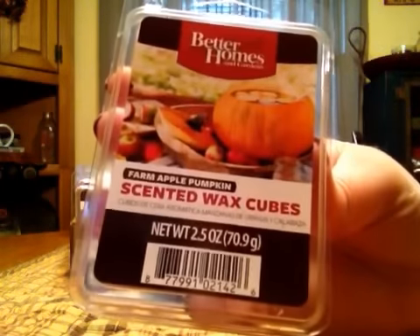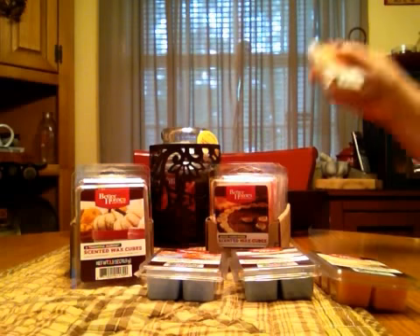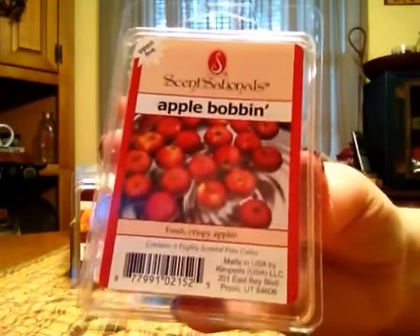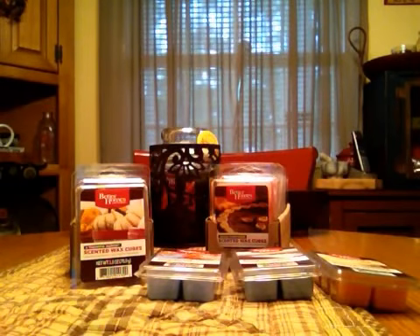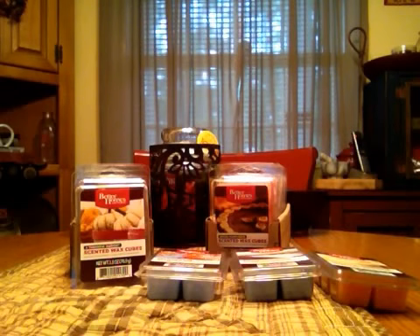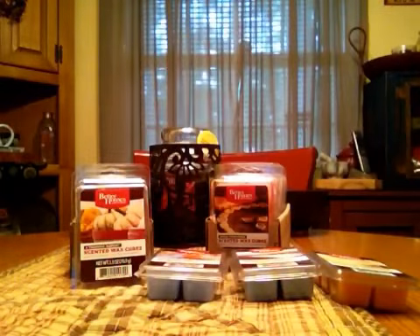This is Farm Apple Pumpkin. I don't remember them having this one last year, but it's one of my favorites — the pumpkin and apple is very nice. This is Apple Bobbing, and that's a really crisp apple scent — nothing else going on, just a really strong apple. And then Candied Caramel Apple, which I'm pretty sure they had last year. It smells like a caramel apple.